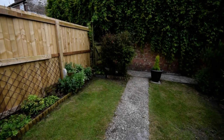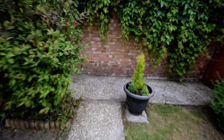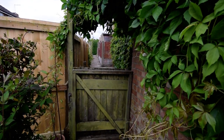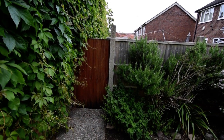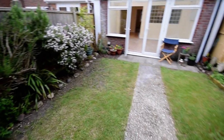The garden is nicely enclosed. We've got gated access to the side which leads on to Church Hill, and there's a bin storage area around there. Just to make you aware, next door have access across, but the owner said they very rarely use that.